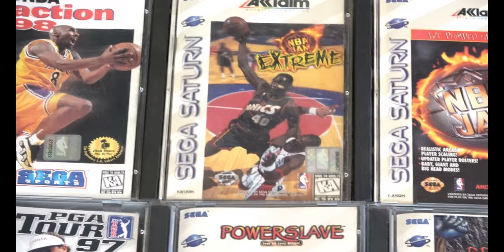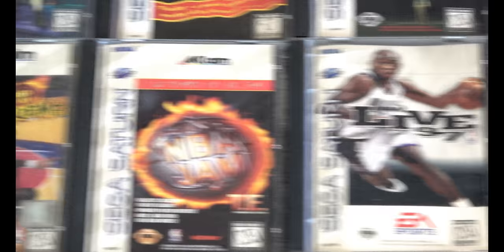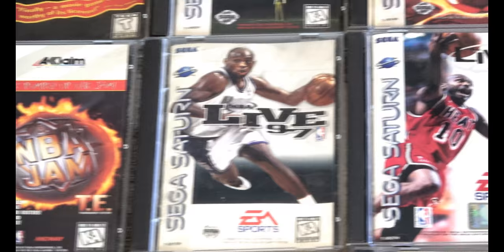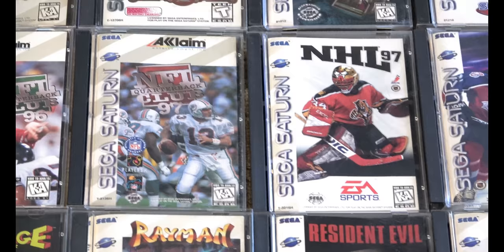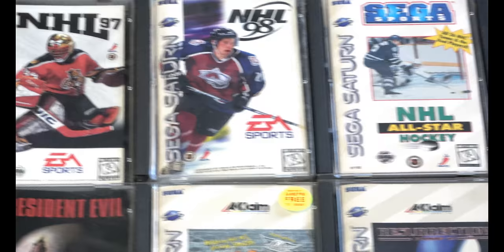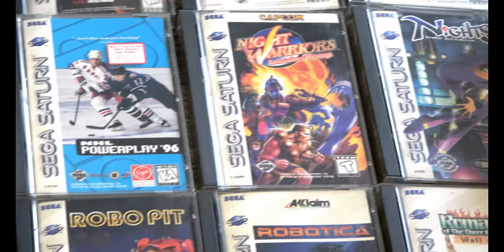Even the sports games for Saturn are going way up in price. People ask me all the time what I think this collection is worth — no idea. For me it's not about the value; it's about representing history. The Sega Saturn was pretty much a failed console in the United States, but I still think it had a lot of good titles. PlayStation came from out of nowhere and walloped Sega, but there are a lot of Sega die-hard fans that love the Saturn. I think the 2D gaming was better on Saturn hands down, but some of the 3D games suffered.